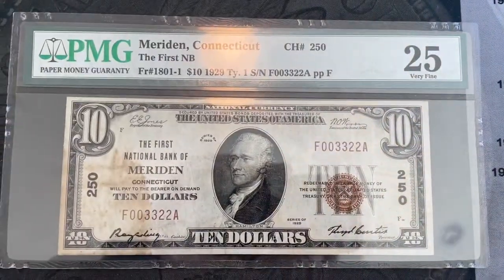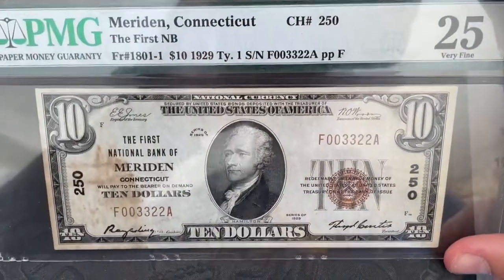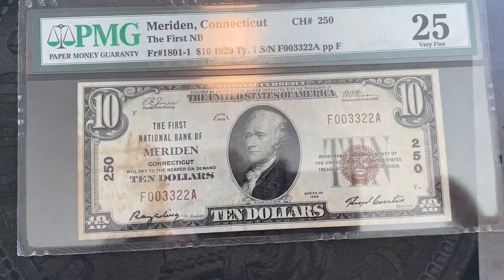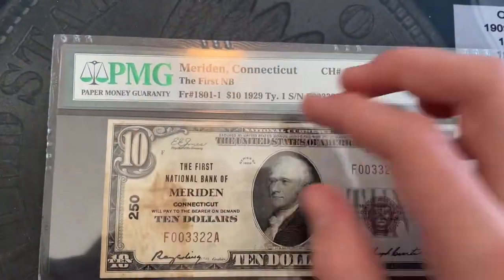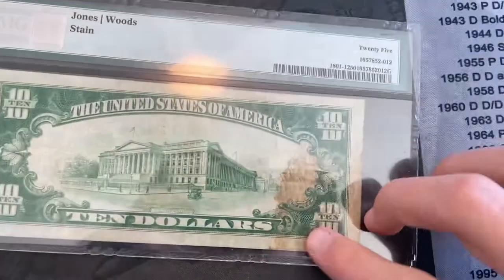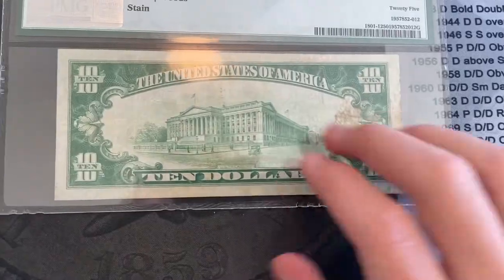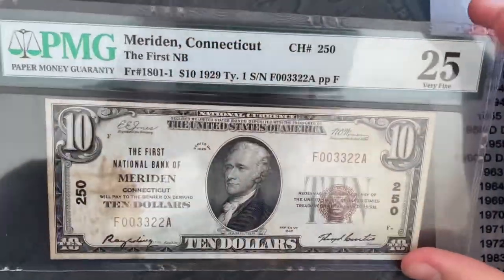I got this note for a few different reasons. One being I wanted to get more national currency, and I saw this and it looked pretty cool. It's graded by PMG, Paper Money Guarantee. It's graded very fine 20. It does have some staining over here, and it does say stain on the back. But that's okay — doesn't take away too much from the value.